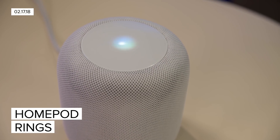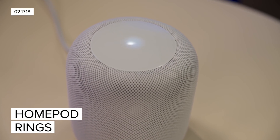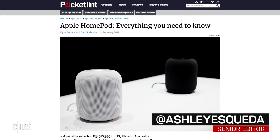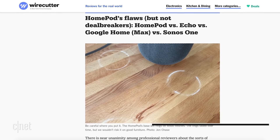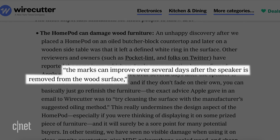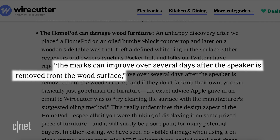Hey Siri, what's that white ring under my HomePod? After a handful of online publications discovered Apple's HomePod seemed to leave a white ring on specific wood surfaces, the company issued a statement confirming the smart speaker could leave discolored markings.